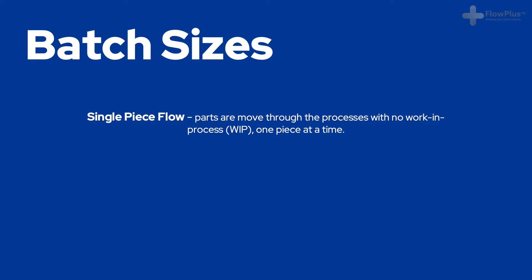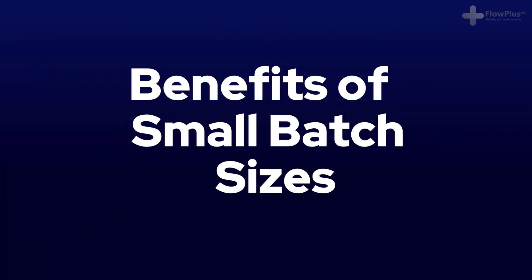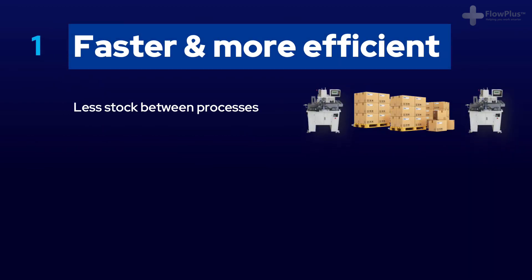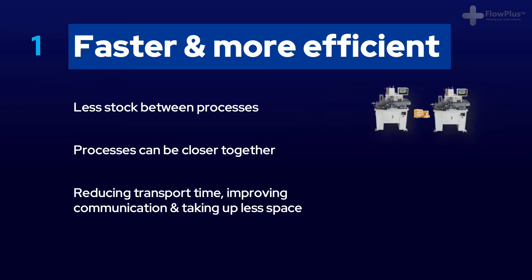Single piece flow is the opposite to working in batches, with large piles of stock between each process. Single piece flow should be the destination that lean companies aim for, gradually reducing their batch sizes towards this level. The first of the five main benefits is that by working in small batches you're faster and more efficient. It means you have less stock between each process, meaning processes can be put much closer together, thus saving transport time, improving communication and taking up less space.